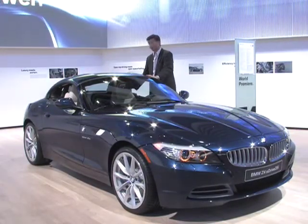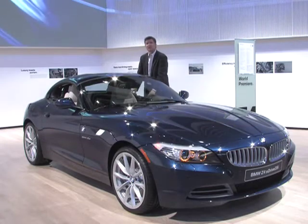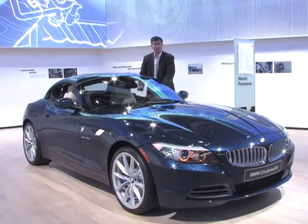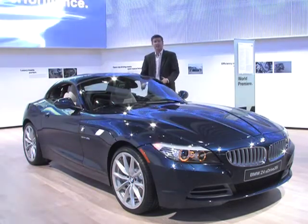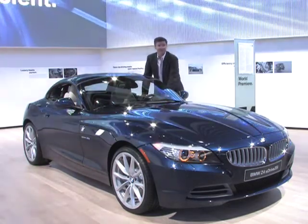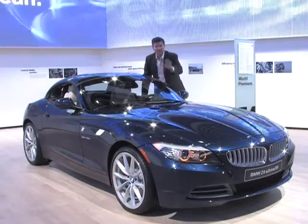Excuse me, I'm just going to caress this new baby. This is the all-new Z4. All the power, all the dynamism you expect from a BMW, but now it gets rid of some of that secretary's car look. This thing is sex on wheels. Please turn the camera off.